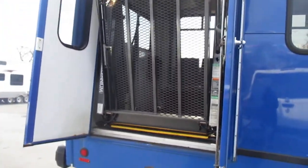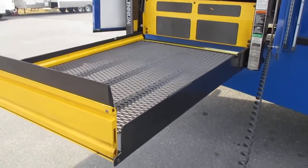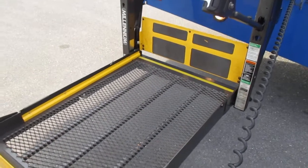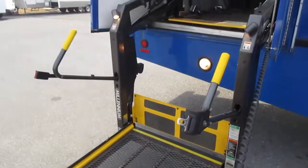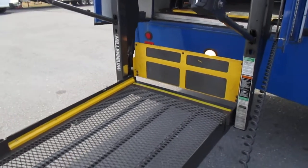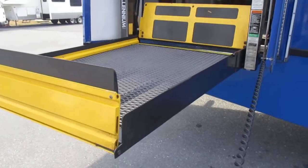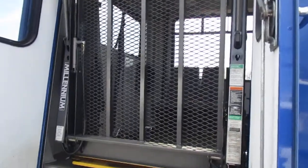Come around here, we'll go to the wheelchair lift. I'll show you this is completely functional. It goes up and down with no issues, and it's all on this controller right here. Completely functional with no issues.